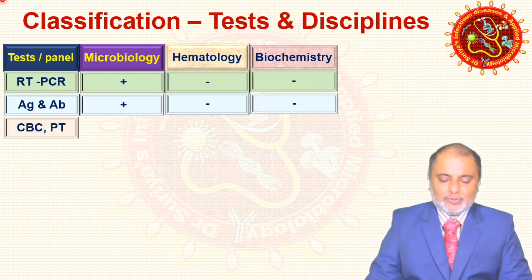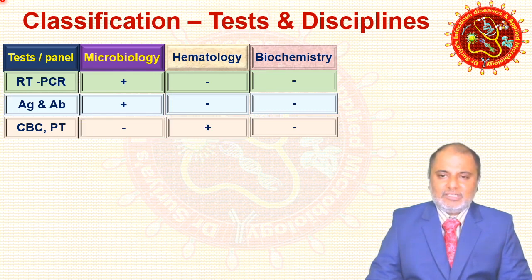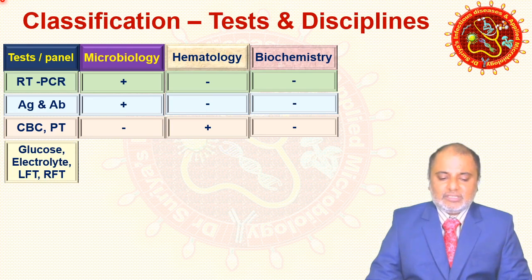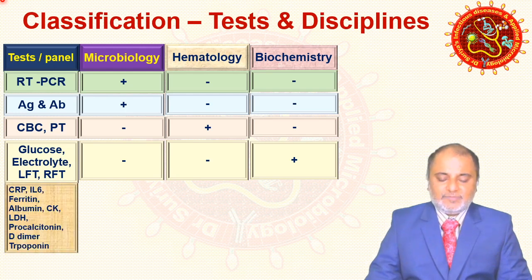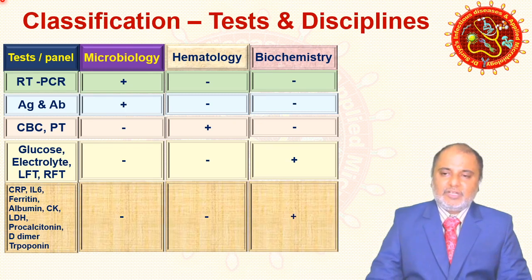Complete blood count and prothrombin time come under hematology. Inflammatory markers and routine tests like LFT, blood glucose, liver function test, and electrolytes all come under biochemistry. Specifically, inflammatory markers such as CRP, LDH, ferritin, albumin, creatinine kinase, procalcitonin, and troponin all fall under biochemistry.